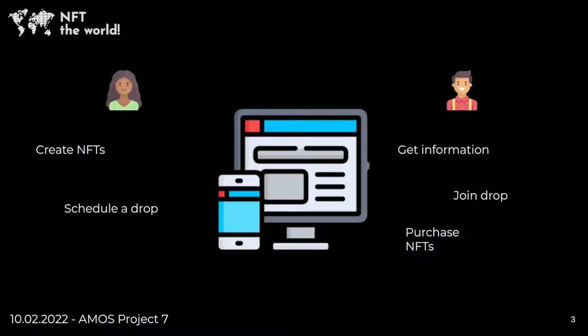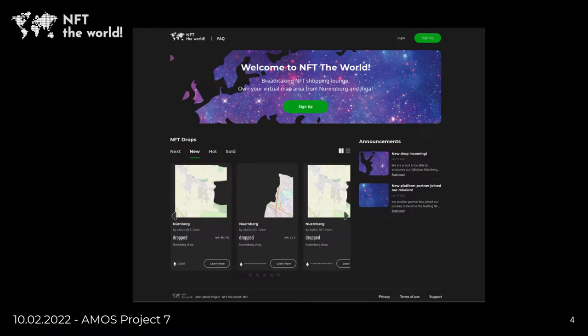So why is there no platform to easily create NFTs and schedule a drop, combined with a user-friendly, easy-to-use marketplace to get information about drops, verified and trustworthy people to join their drops and purchase NFTs? There is now. Welcome to NFT the World.